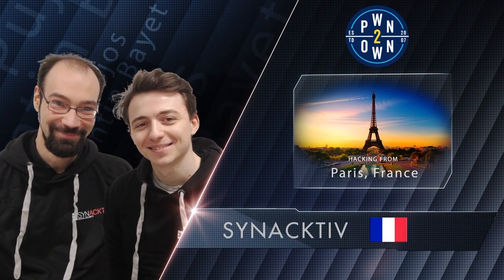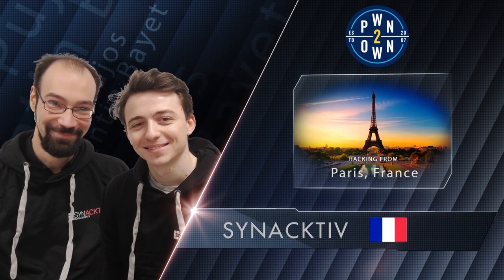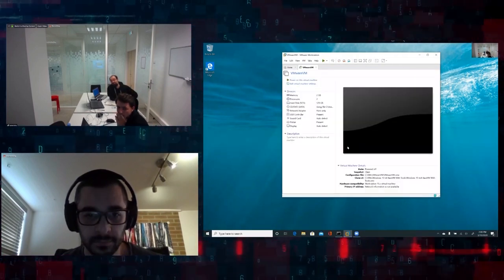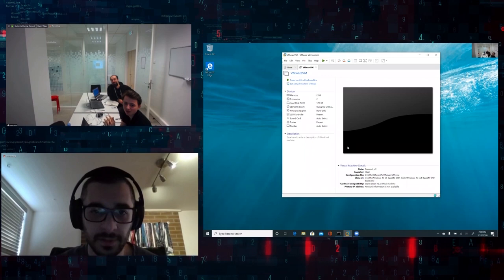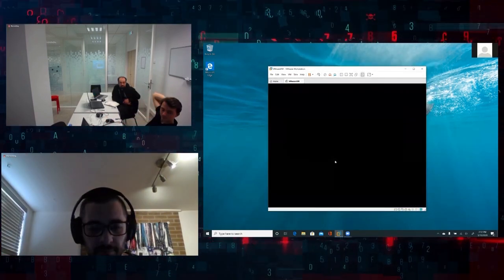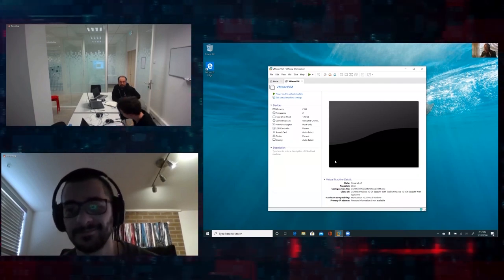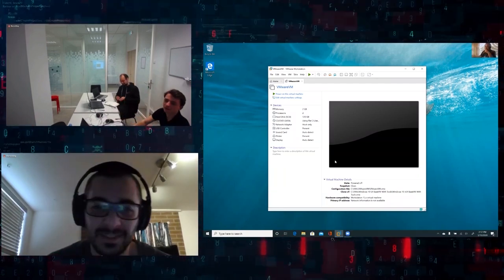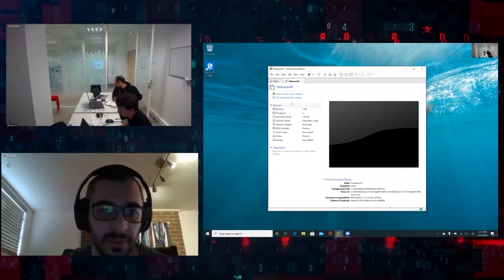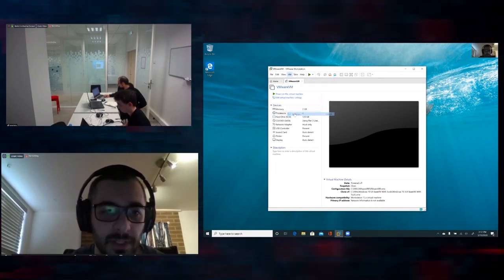In the final official entry of Pwn2Own 2020, the Synactive team targeted the VMware Workstation with a guest-to-host escape. Unfortunately, they couldn't successfully demonstrate their exploit in the allotted time. However, upon disclosure, we did find the bug to be valid and purchased it through the regular ZDI program. We hope to see more from these researchers in the future.